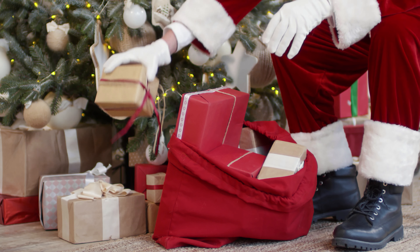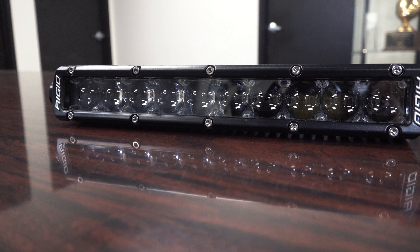All right, so let's go ahead and jump into these. I'm not ranking these or talking about them in any specific order whatsoever — I'm just talking about them as I see them. First thing up is this SR Series 10-inch light bar from RIDGID.